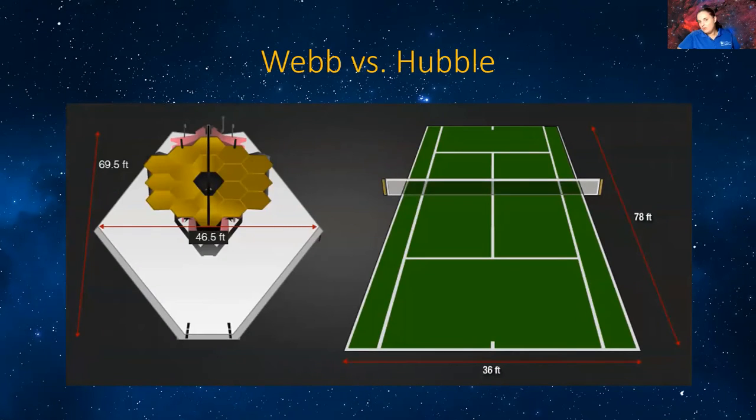So what makes James Webb different from Hubble? Well, Webb is incredibly big — it's about as tall as a house and about as big as a tennis court. It's much bigger than Hubble; Hubble would only fit about half of the tennis court, whereas James Webb fits the whole tennis court.